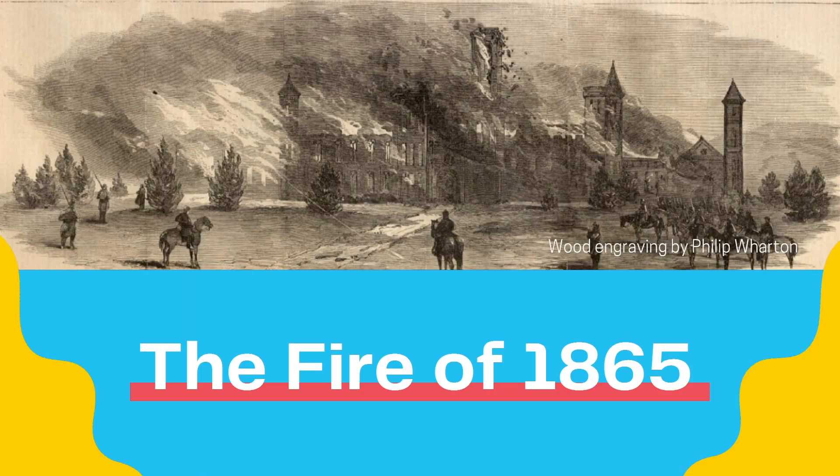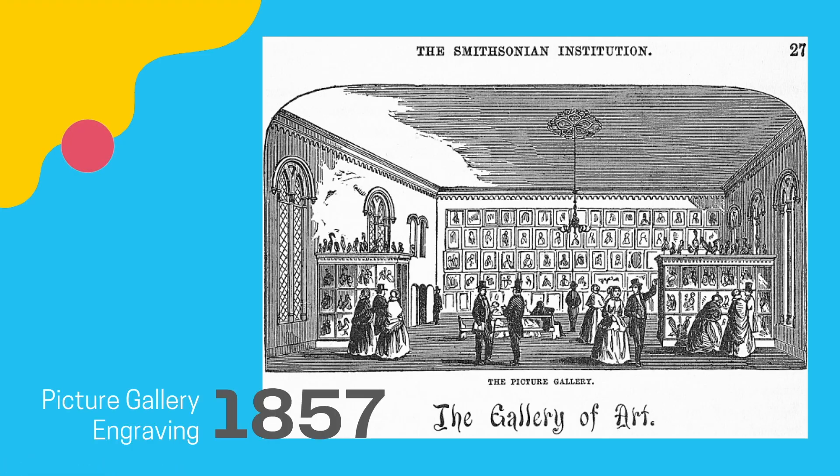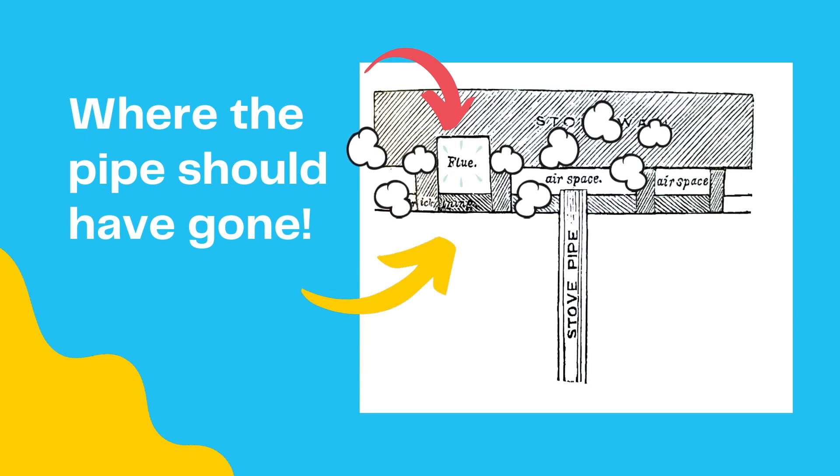Nineteen years after the Smithsonian was first established in 1846, on January 15, 1865, caretaker John Varden was working in the picture gallery — currently called the Castle Library — to mount paintings on the walls. He complained it was too cold to work, so a large stove was moved into the gallery space. When setting it up, the stovepipe was inserted into what was believed to be a flue, but it was instead an airspace in the wall's brick lining. The stove was lit, and for the next week, as John worked on hanging the paintings, smoke and embers collected in the space under the roof. On January 24, disaster struck — the embers caught fire.